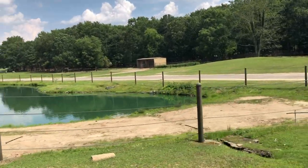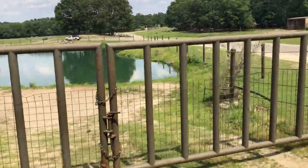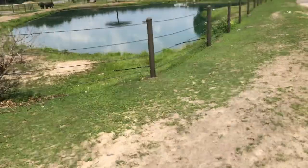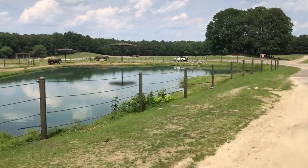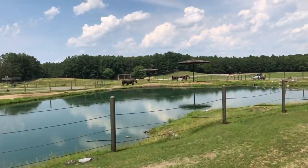We have 1,200 animals here on the property. A lot of people ask: what do you do with these animals in the cold Jersey winter? We have over 50 barns on the property. These animals stay here all year round. We have two full-time veterinarians and a full medical staff.